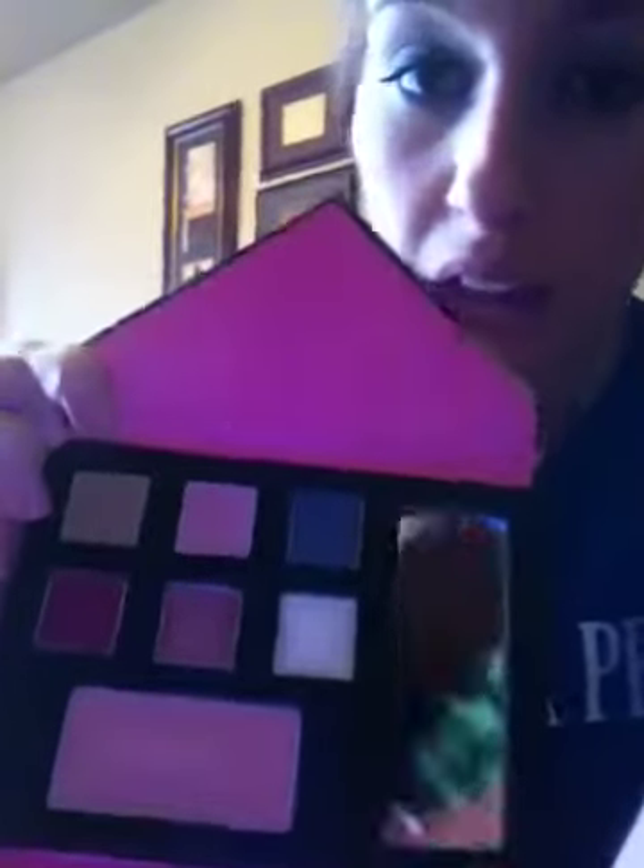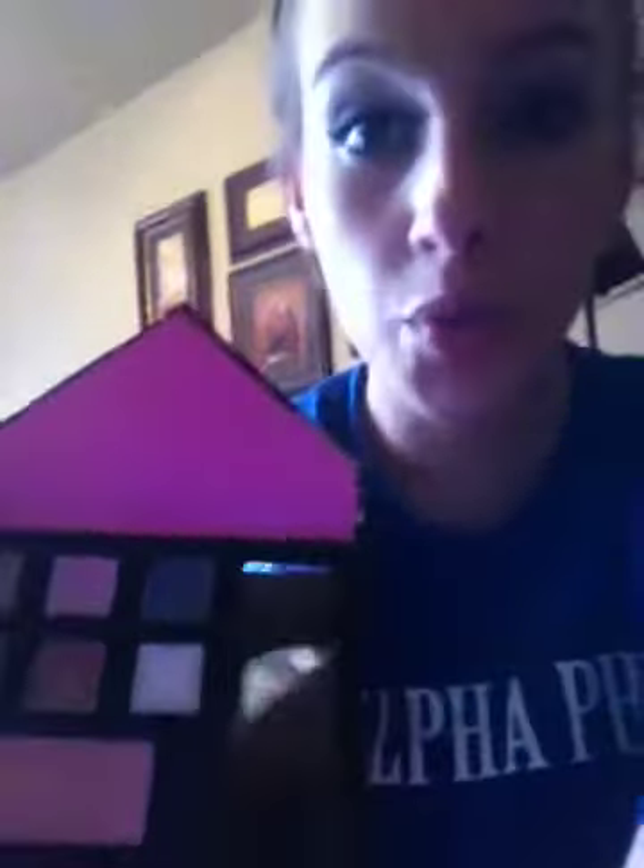Another favorite Mark product is the Pretty Wild Color Palette — it looks like a little envelope. It has cream blush and all kinds of cream eyeshadows inside. It's great for the creases and for highlighting. Everything is magnetic, it comes with a little mirror, and it's all packaged like a little envelope. Really cool!